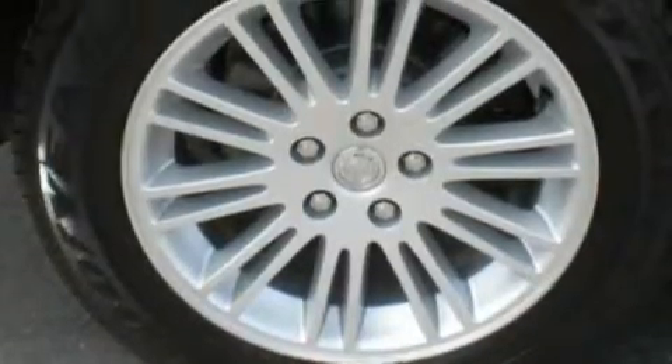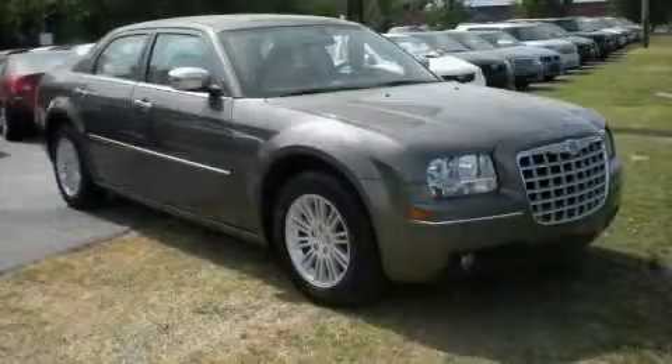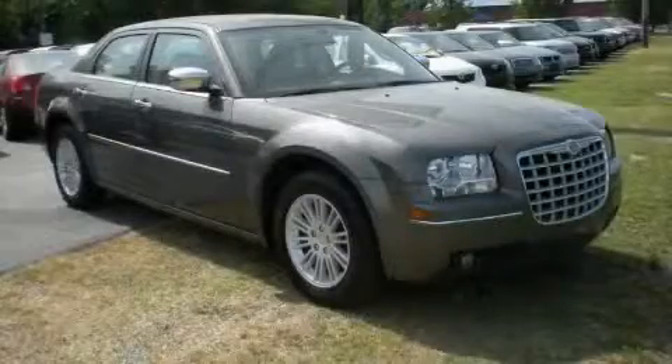The top features on this Chrysler are air conditioning, a tilt steering wheel, a premium audio system, a CD player, an anti-lock braking system, and a driver's side impact airbag. This vehicle has fewer than 17,000 miles on the odometer.